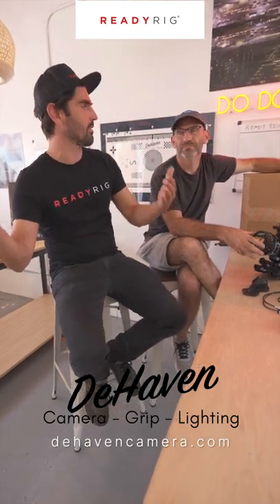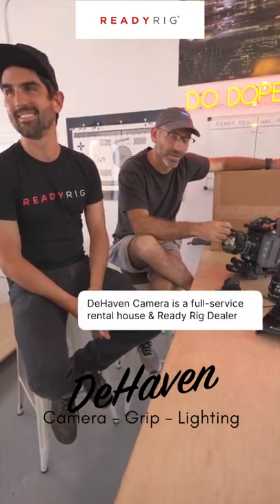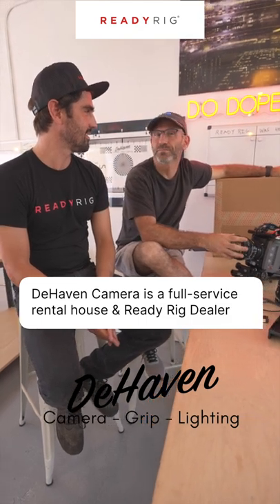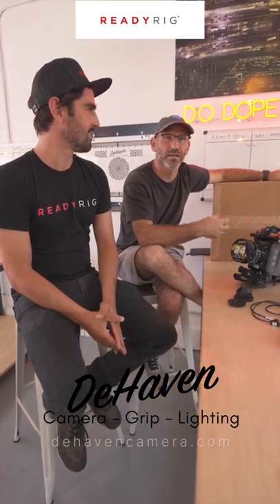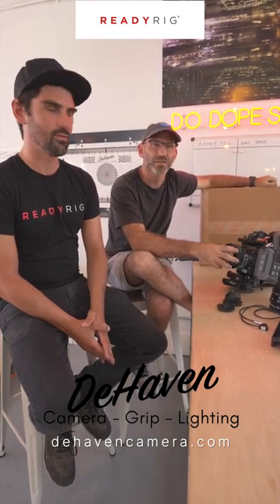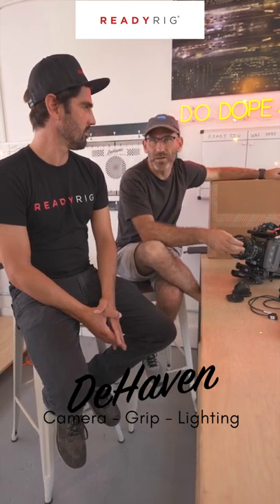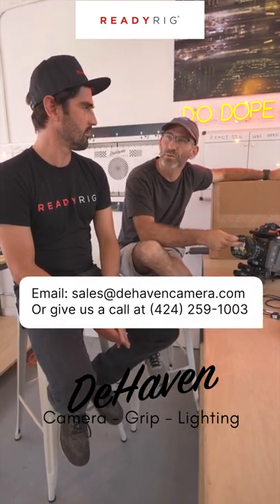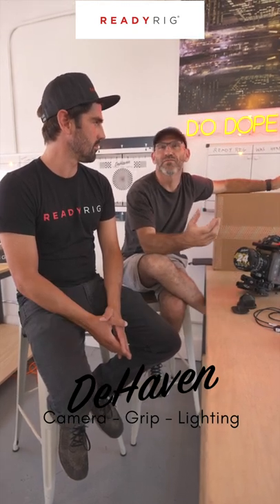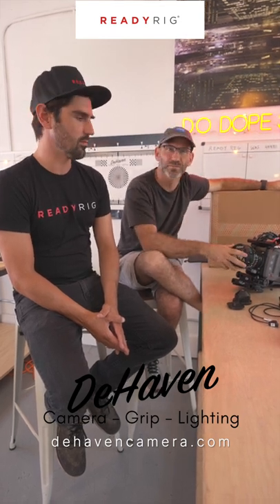Eric, why don't you tell us a little bit about Dehaven Camera's rental? Dehaven Camera was a rental house started by my wife and I about seven years ago just to support the industry that I came from. Our focus originally was a lot of music videos and commercials, and it's just grown from that. Now we're located in West Adams in a 2,500 square foot space that supports a full range of the film industry, from low-end production all the way up to full feature films.